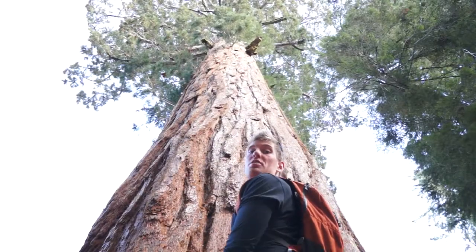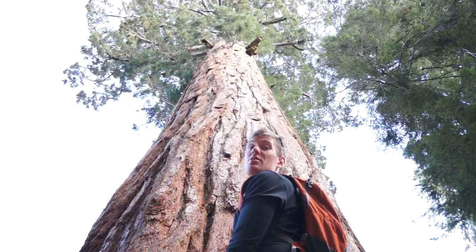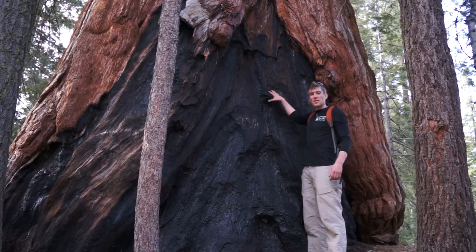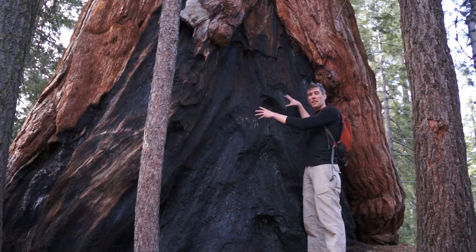They think the oldest Sequoias are somewhere between 2,000 and 3,000 years old. A lot of the trees have burn marks like this. Their bark is so tough that they can withstand many of the forest fires that come through here. Well, I can't wait to see you guys in Italy, and I'll miss you till then.